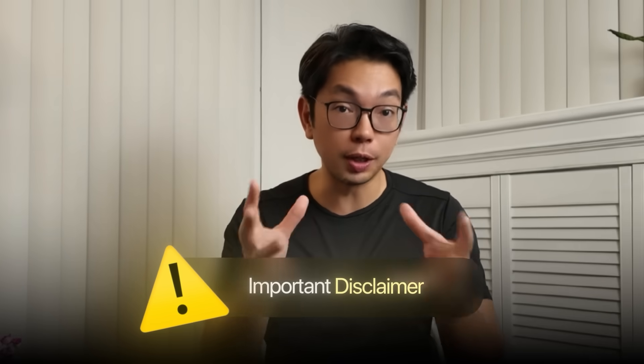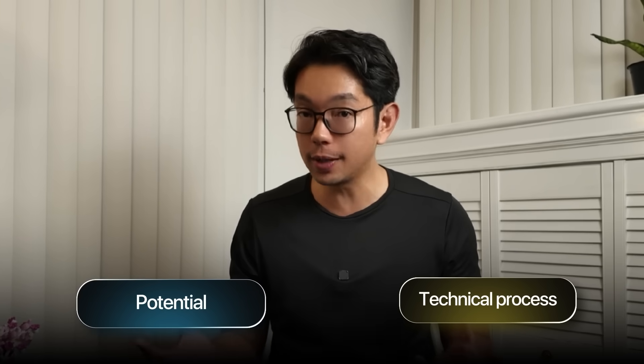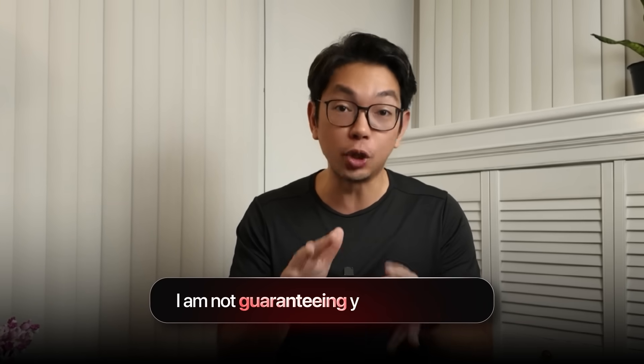Important disclaimer: building websites and making money online, that ain't easy, despite what other YouTubers are saying. So when I show you how to build a website, I'm demonstrating the technical process and the potential — I am not guaranteeing your results.